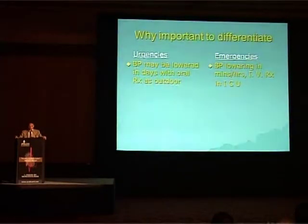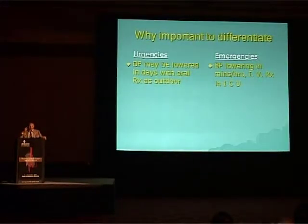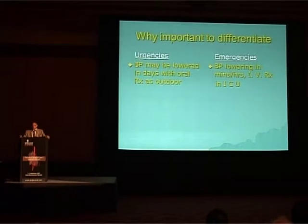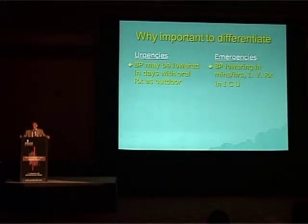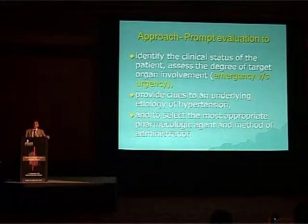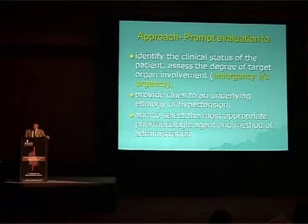It is important to differentiate the two because in urgency, BP may be lowered over a matter of days with oral treatment on an outpatient basis mostly. Whereas in emergencies, blood pressure has to be lowered within minutes or hours with IV drugs in an ICU setting. The approach is to promptly evaluate the person, identify the clinical status, distinguish between emergency and urgency, provide clues to an underlying etiology, and select the most appropriate pharmacologic agent and method of administration.